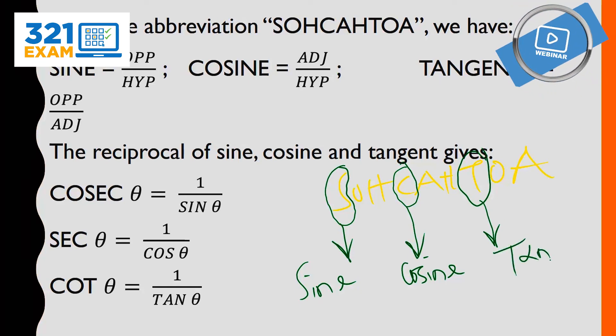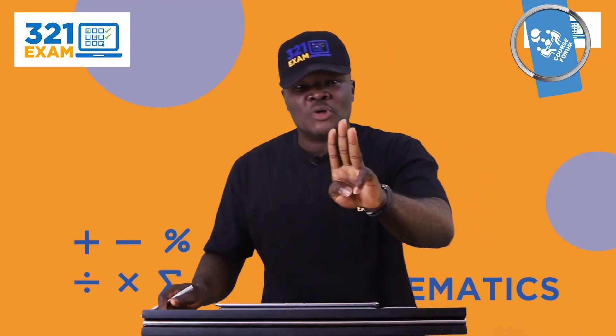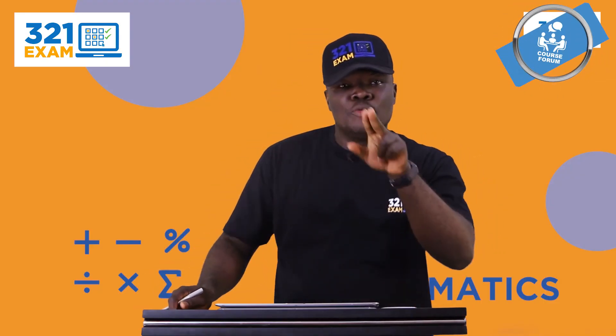Tangent for JAMB. There are three important trigonometry ratios, or trigonometry functions.